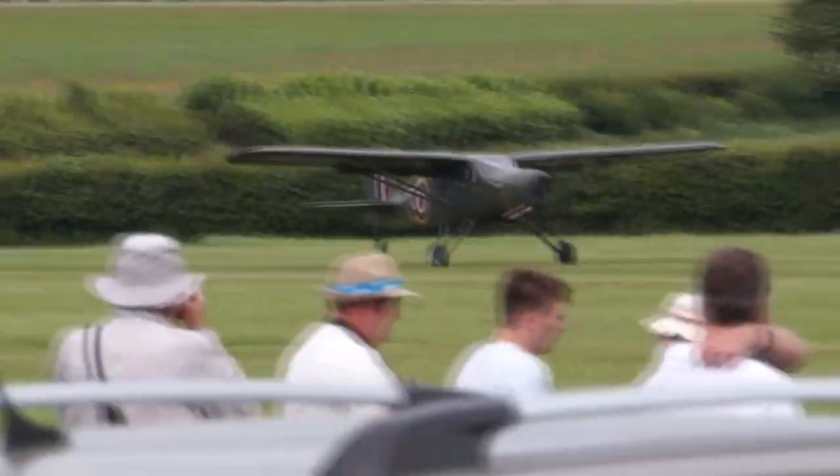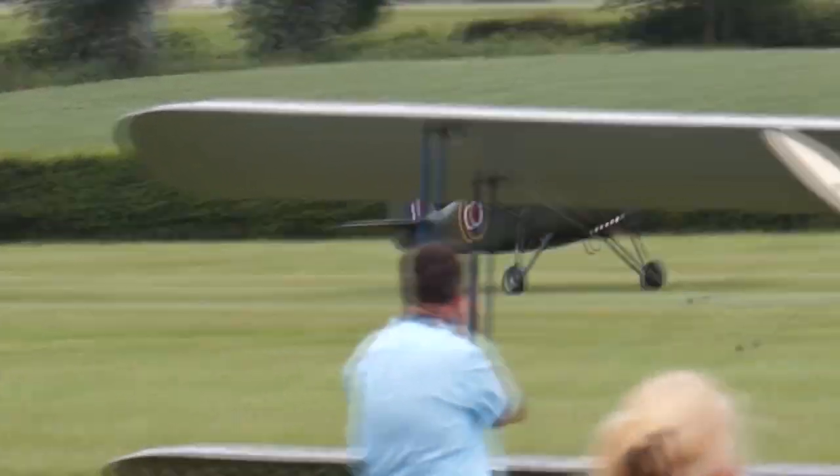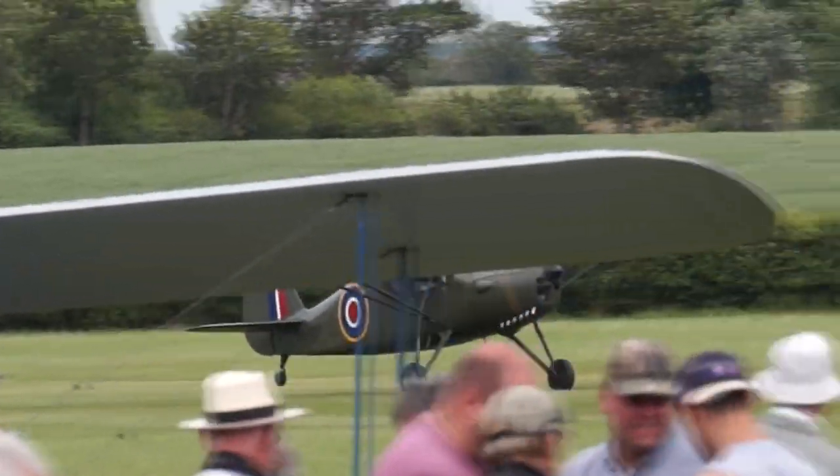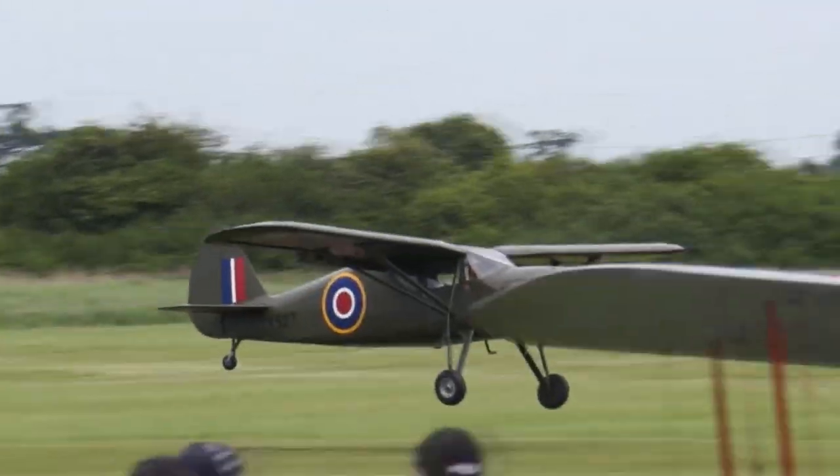About 200 horsepower, going to be a top speed for the Argus of 108 knots, range of 400 miles, service ceiling around about 12,000 feet.